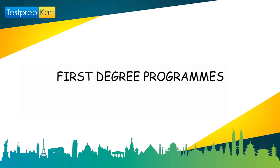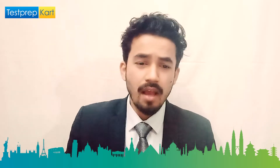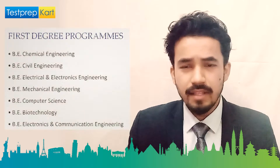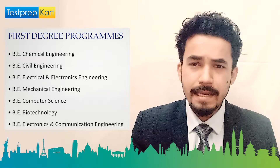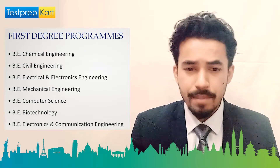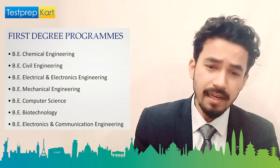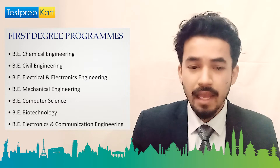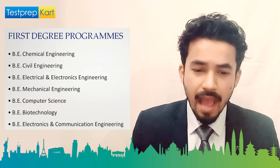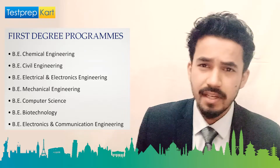First degree programs are the bachelor programs. The courses offered include BE in Chemical Engineering, BE in Civil Engineering, BE in Electrical and Electronics Engineering, BE in Mechanical Engineering, BE in Computer Science, BE in Biotechnology, and BE in Electronics and Communication Engineering. These are the specializations in which you can do your graduation.